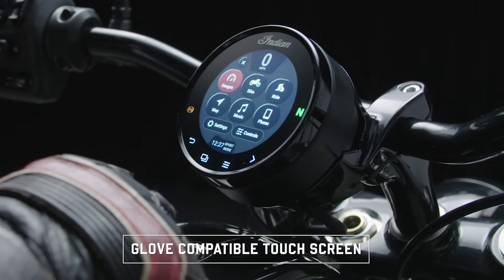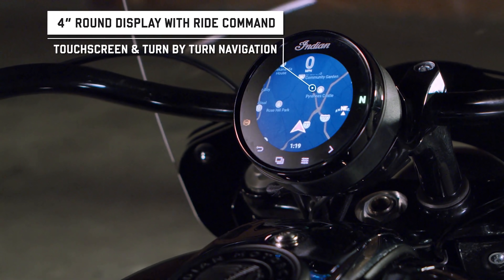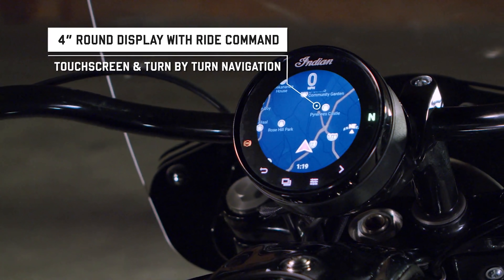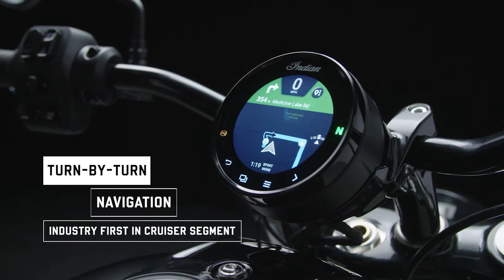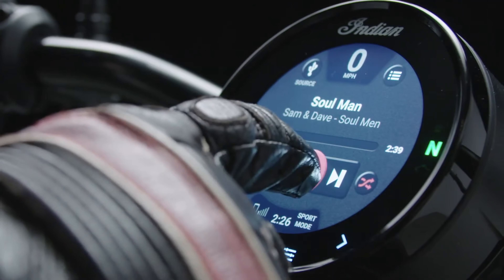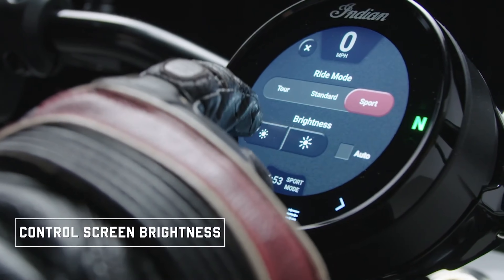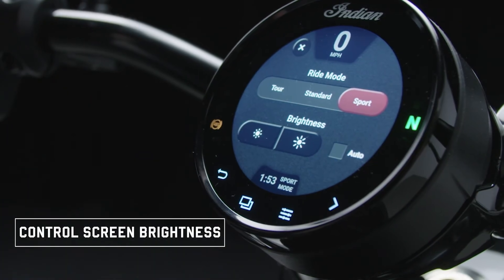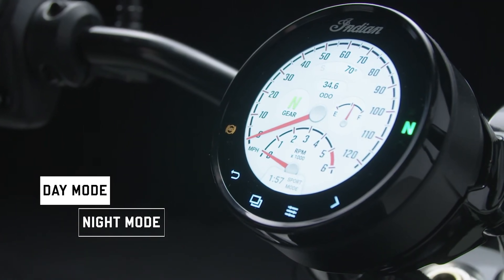Indian calls this Ride Command. It is a touchscreen, which is great, and it obviously also works when you have your gloves on. With your phone connected, you can control all of your incoming and outgoing calls, your music, and your navigation — all by just touching the screen. There are also handlebar controls so you don't have to take your hands off of them. All your trip computers, riding modes, and other settings live on this little color screen. Absolutely lovely implementation — a lot of technology inside a minimal, round, old-school-looking circle.